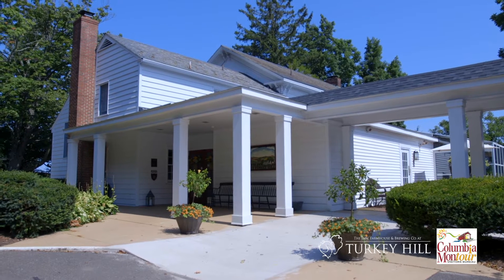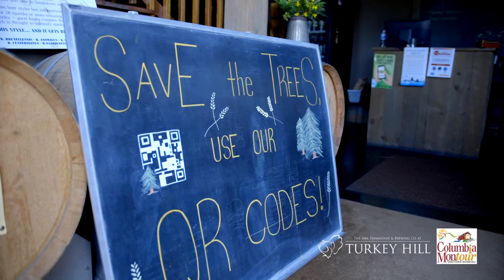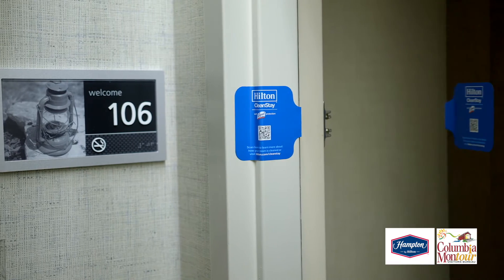The nicest thing we started off with is we have excellent housekeeping — our standards are very high — so it wasn't starting from the beginning, it was just enhancing what we had. We can assure you that it's safe in the hotel itself, pool areas, any common area that you are in. We are focusing on the top 10 touch points in all of the guest rooms.